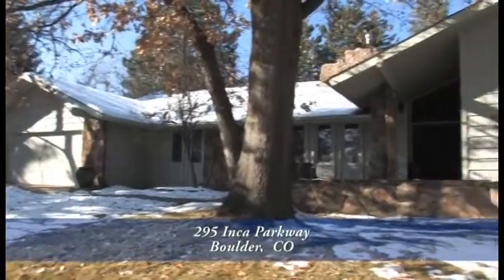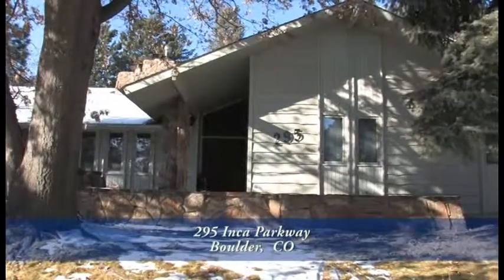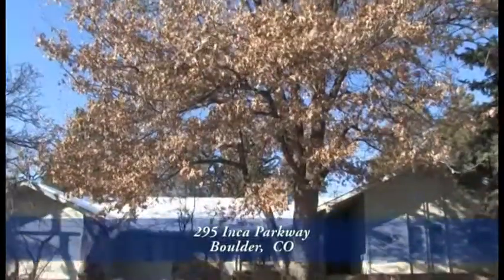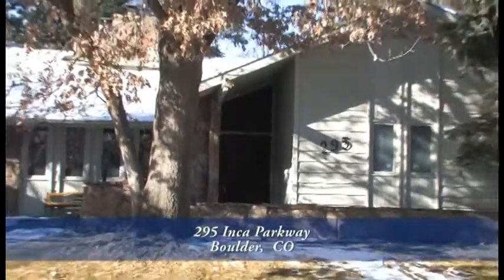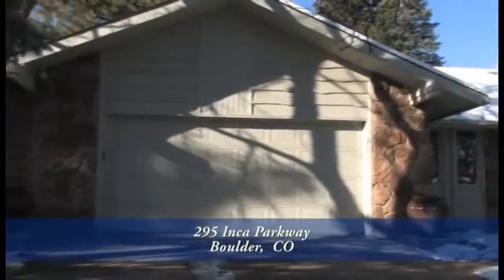Welcome to 295 Inca Parkway in Boulder, Colorado, about 10 minutes from downtown Boulder and 25 to downtown Denver. This beautiful ranch-style home sits in the Fraser Meadows community. It has four bedrooms, four baths and over 4,000 finished square feet with an attached two-car garage.